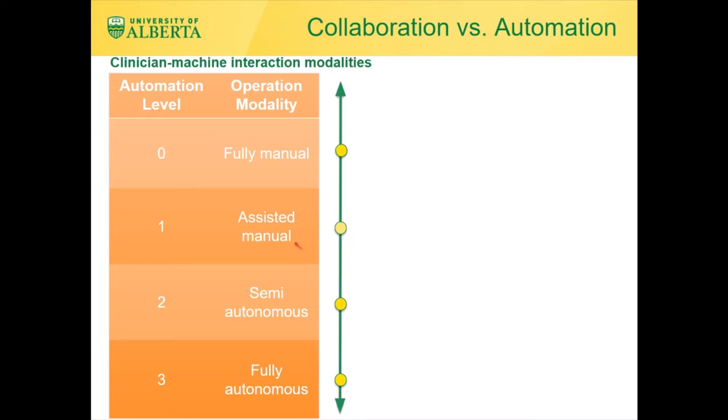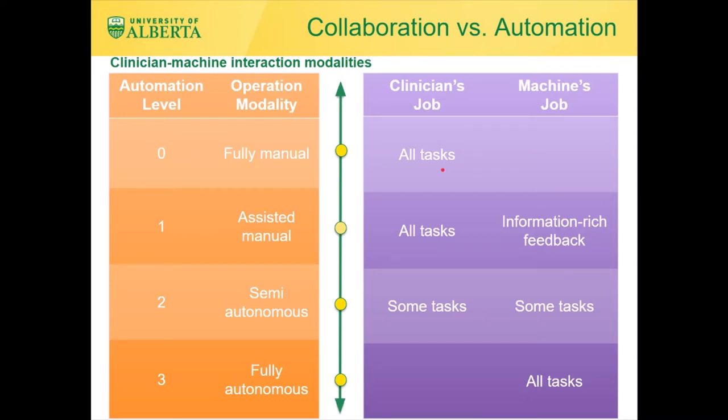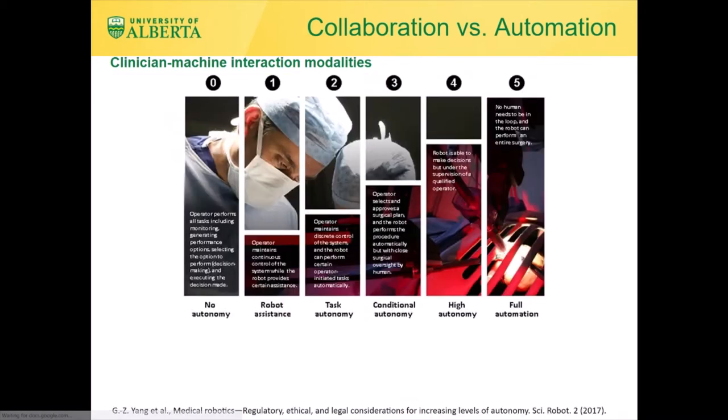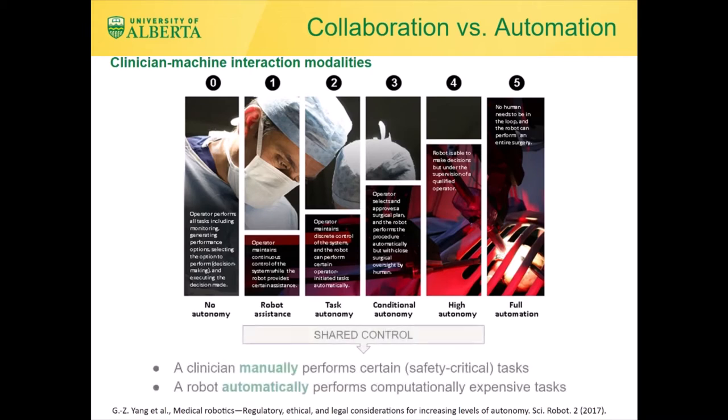If the level of automation is zero, all tasks are done manually by the clinician and the machine plays no role. If the level of automation is the highest, all tasks are done automatically by the machine and the clinician plays no role. In this talk, I'm interested in mid-levels of autonomy, where either all tasks are still done by the clinician under information-rich feedback provided by the machine, or some tasks are done by the clinician and some others by the machine in a way that is optimal and enables the clinician to focus on the more critical tasks. The clinician manually performs certain safety-critical tasks, while a robot automatically performs computationally expensive tasks in a way that extends the abilities of the clinician and improves outcomes for the patient.